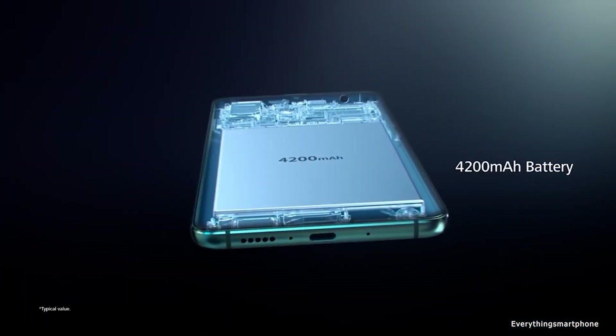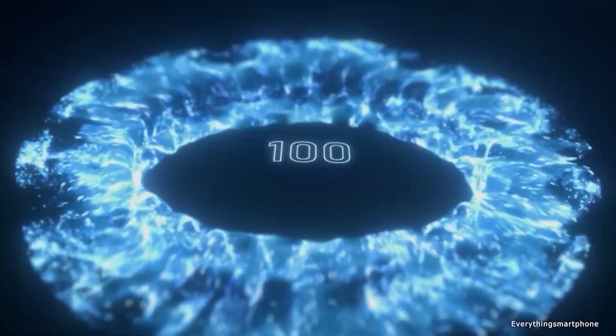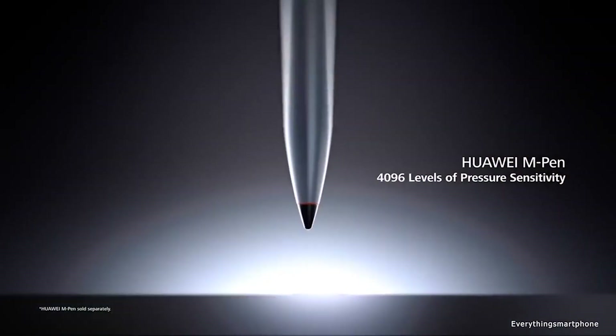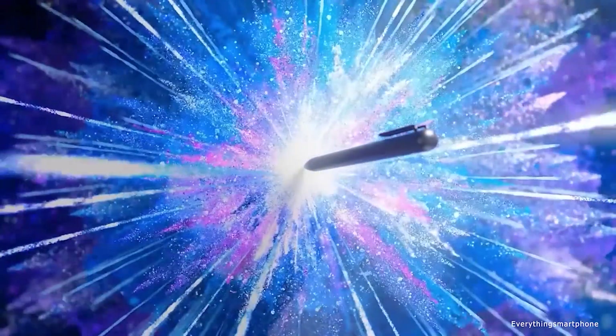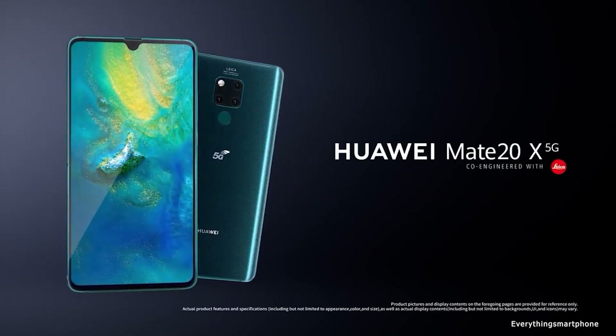The Huawei Mate 20X runs Android 9 Pie with EMUI 9.1. It has a 5000mAh non-removable battery with 40W fast charging and 22.5W fast wireless charging support. The phone is available in two color variants: Midnight Blue and Phantom Silver, and it weighs about 232 grams.